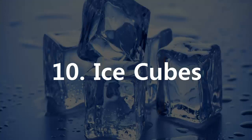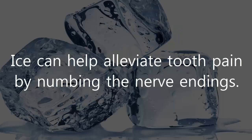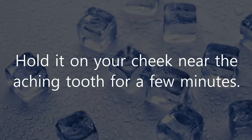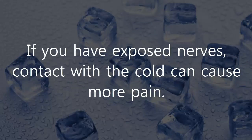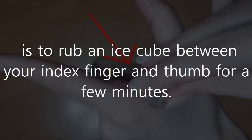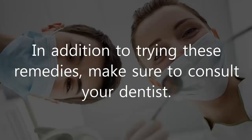10. Ice Cubes. Ice can help alleviate tooth pain by numbing the nerve endings. Wrap a small ice cube in a thin cotton cloth and hold it on your cheek near the aching tooth for a few minutes. If you have exposed nerves, contact with the cold can cause more pain. An acupressure technique that can ease tooth pain is to rub an ice cube between your index finger and thumb for a few minutes. In addition to trying these remedies, make sure to consult your dentist.